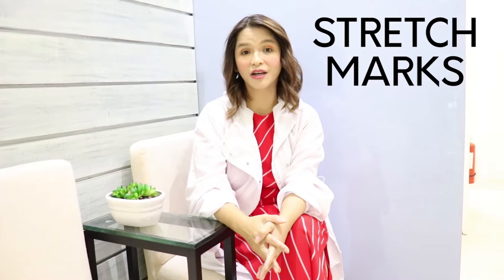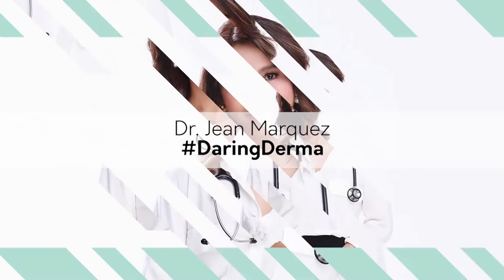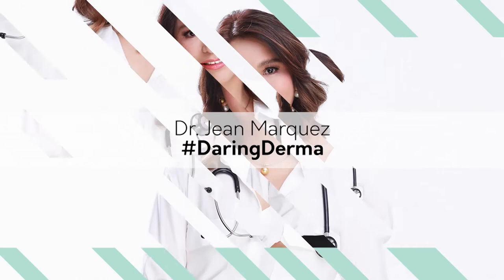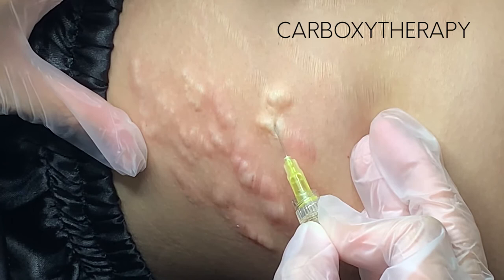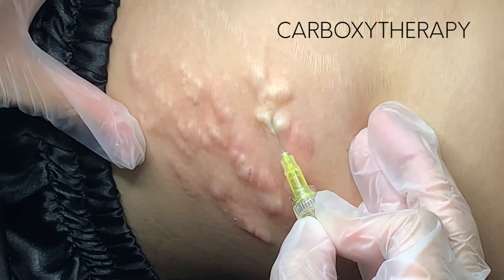Hi everyone! Let's talk a little about stretch marks because we've been having a lot of inquiries on stretch marks treatments. Usually what we do here are combination treatments. Sometimes we do the carboxytherapy wherein you inject a little bit of CO2 to the skin which stimulates collagen, and when it stimulates collagen it will firm the skin and it will make the stretch marks shallower.